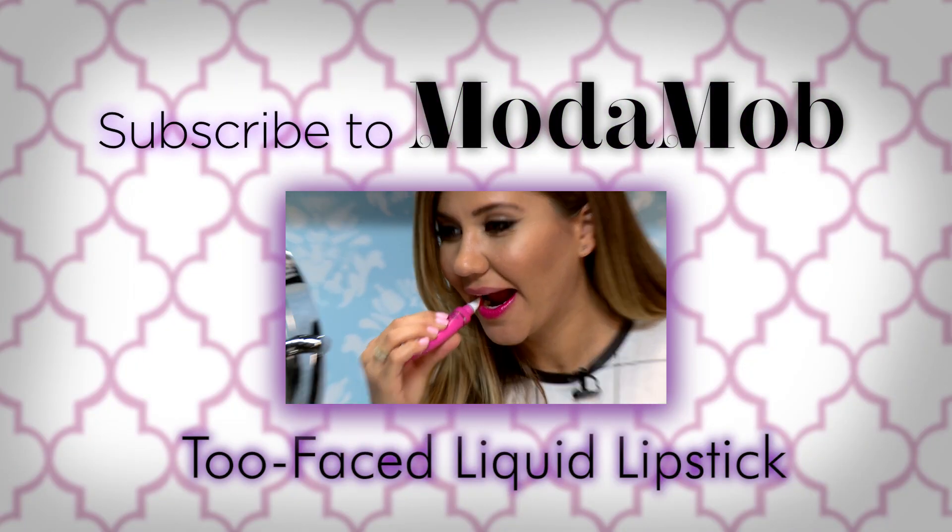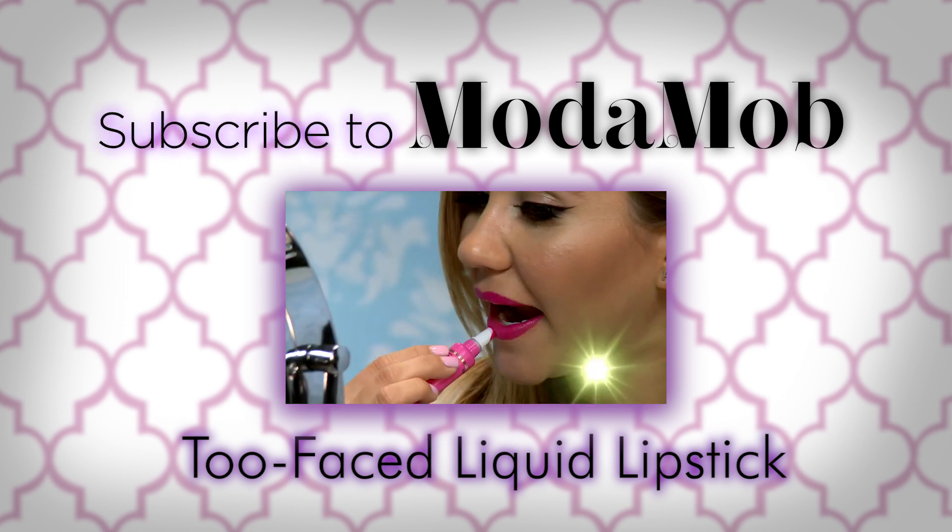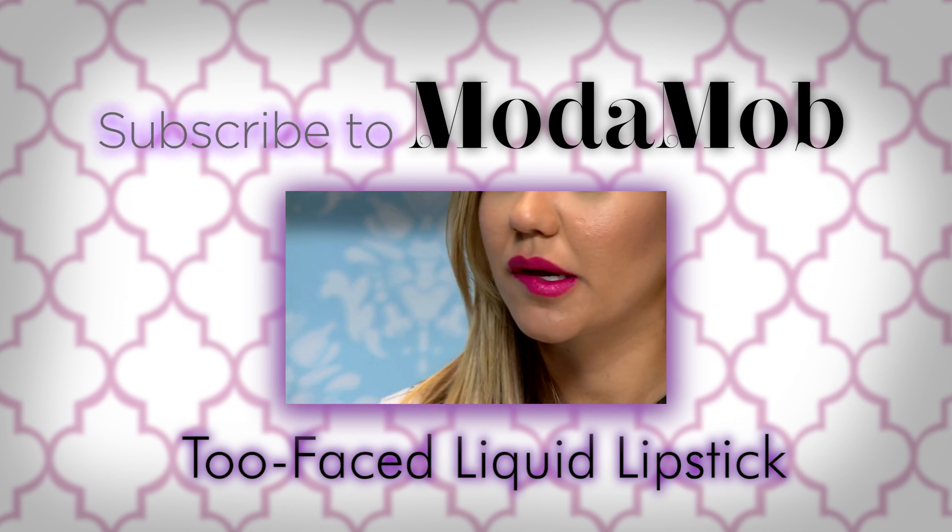If you're not already subscribed to our channel, make sure to do so by clicking here. And if you love the look of lip stains but don't want the long-term wear, check out the review we did on Too Faced liquid lipstick.